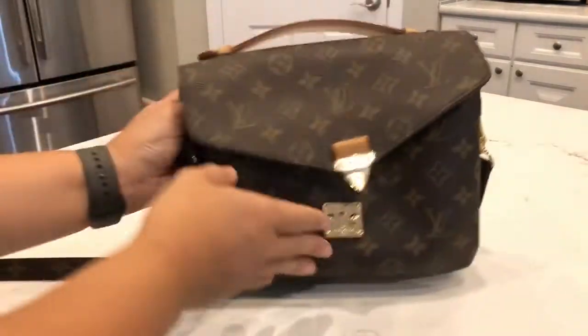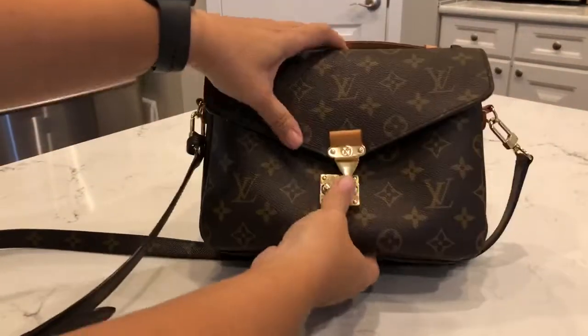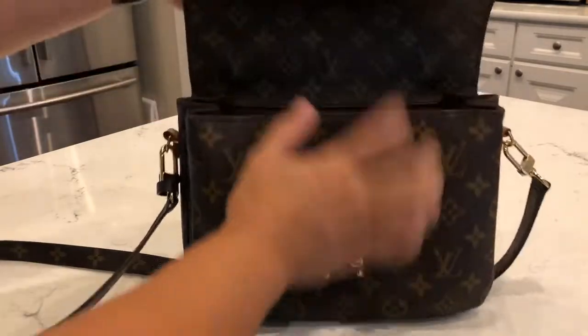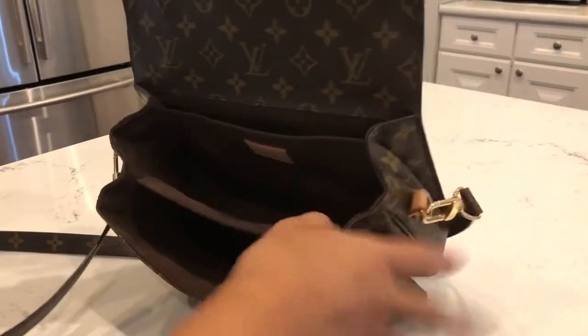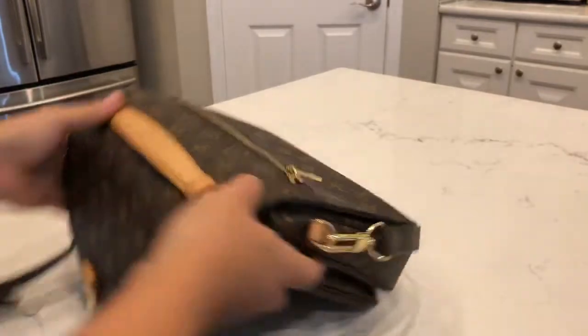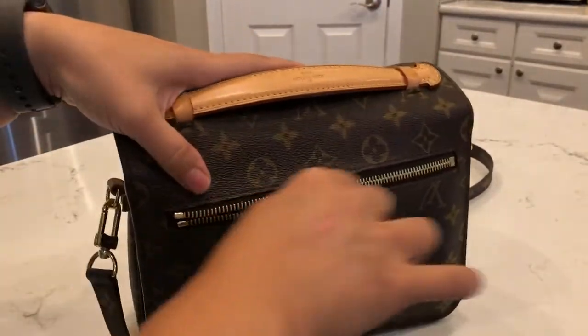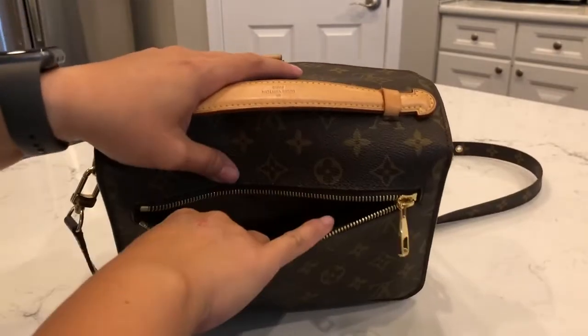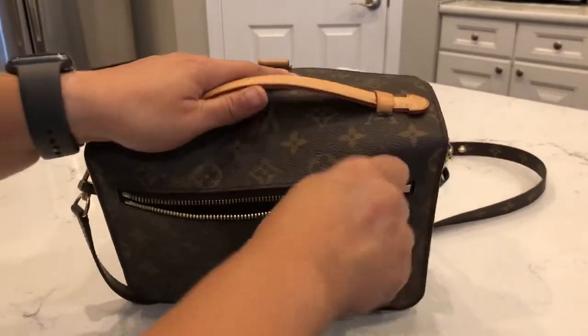Now let's try to put all those items into the Pochette Metisse and see how it does. The Pochette Metisse has a lock that you pinch to open, three compartments for great organization, and a zip pocket in the back. For this bag I do use that zip pocket for my phone and receipts.